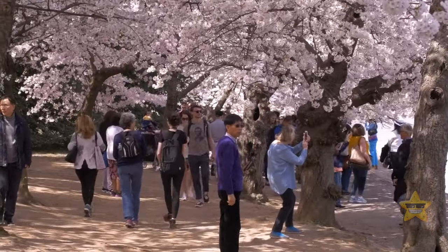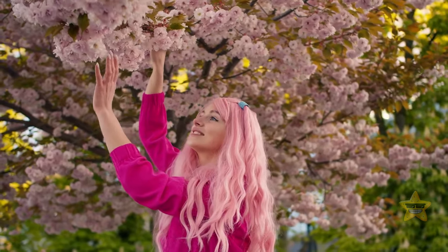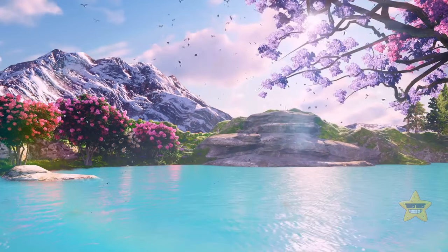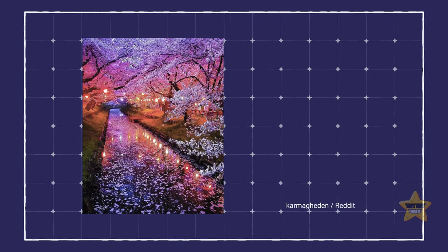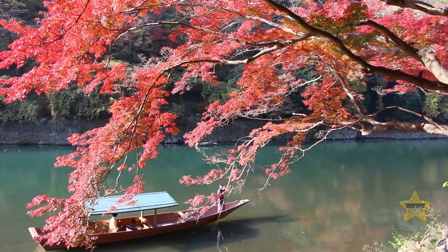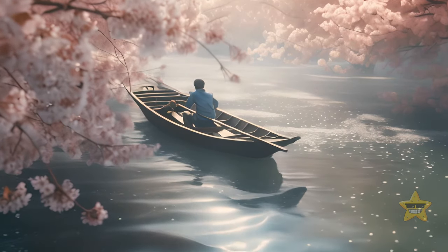We can't talk about Japan without mentioning cherry blossoms. When they're in full bloom, they make you feel like you're inside a fairy tale. The Shingashi River Cherry Blossoms are especially famous for this — you can book a boat ride through the river and marvel at the blossoms from directly underneath them.